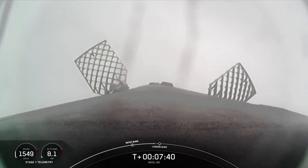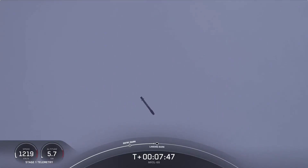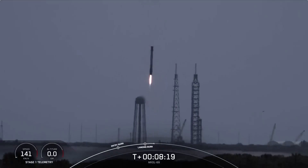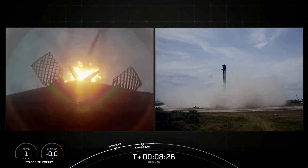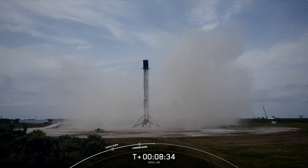We should be expecting the final burn in about 10 seconds from now. Stage 1 transonic. Stage 1 FTS is saved. Stage 2 is in terminal guidance. Stage 1 landing burn. We are now waiting for Falcon 9 to land at landing zone one. Stage 1 landing burn confirmed. And there you heard the call-out for a successful landing of our Falcon 9 rocket. This was the second launch and landing for this first stage.